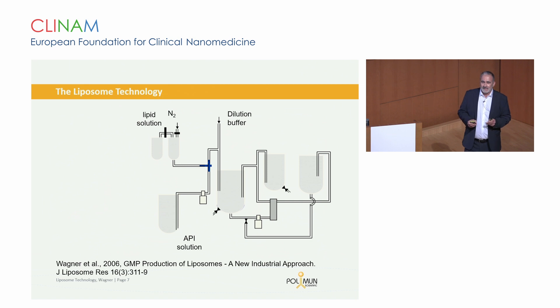How could it happen that a company like Polymon became involved in these activities? This is related to the fact that already in the late 90s of the last century, early 2000, we developed an ethanol injection method, very similar to the technology which is used now in the T-mixing processes for mRNA LNP manufacture, but also in the past for oligonucleotide encapsulation into LNPs. We originally developed this process for liposomes.